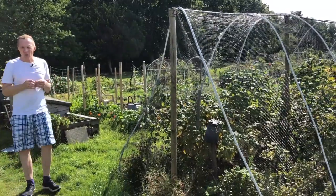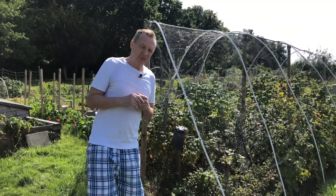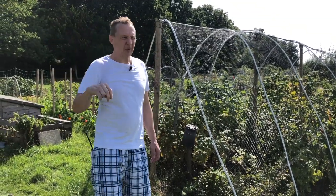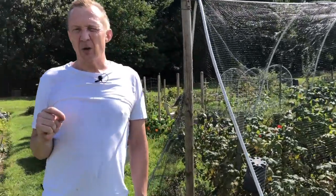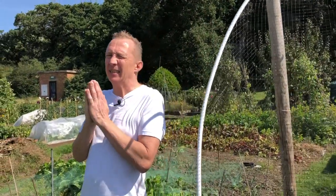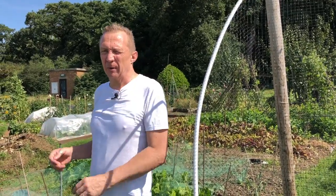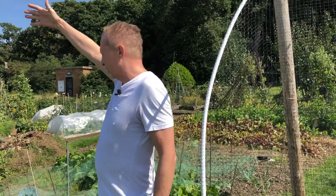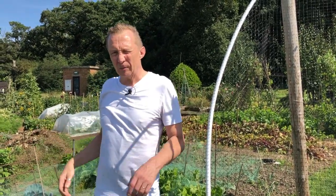How did allotments start? Well, in the Second World War — World War II — England didn't have enough food. So Churchill said dig, dig and dig. It was called Dig for Victory. So they opened up vast amounts of land for people to grow food. After the war, the tradition carried on, and now we have this.